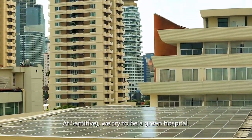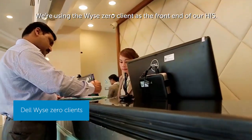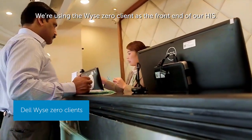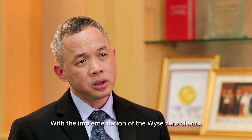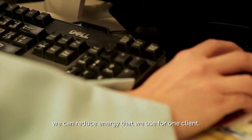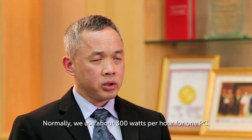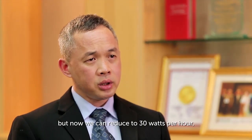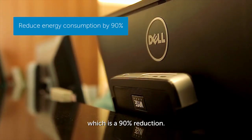At Samitivej, we try to be a green hospital. We use Wyse zero clients as the front end for our HIS. With the implementation of Wyse zero clients, we can reduce the energy used per client — normally about 300 watts per hour for one PC — and now we've reduced it to about 30 watts per hour, which is about a 90% reduction.